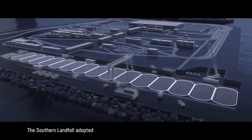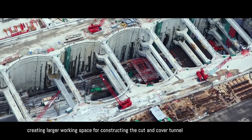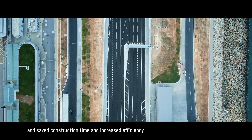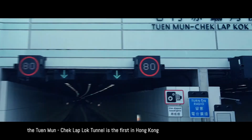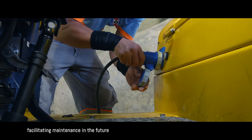The southern landfall adopted innovative caterpillar diaphragm walls as temporary retaining structures, creating larger working space for constructing the cut-and-cover tunnel, saving construction time and increasing efficiency. Unlike conventional tunnels, the Tuen Mun–Chek Lap Kok Tunnel is the first in Hong Kong to include a service gallery beneath its carriageway, facilitating maintenance in the future.